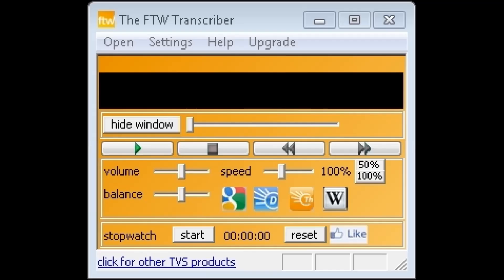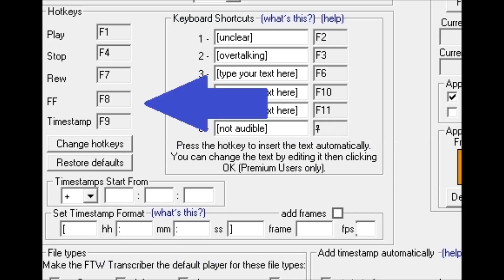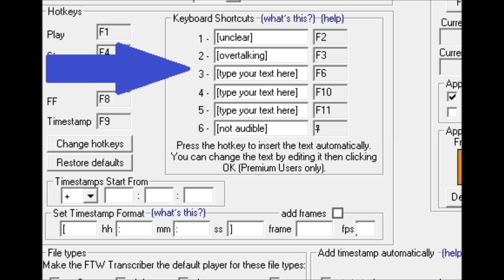The FTW Transcriber also offers a stopwatch, speed control, volume control, balance control, the option of foot pedal or keyboard control, quick keystrokes for often repeated phrases such as over-talking or unclear, or anything else you set, and much more.